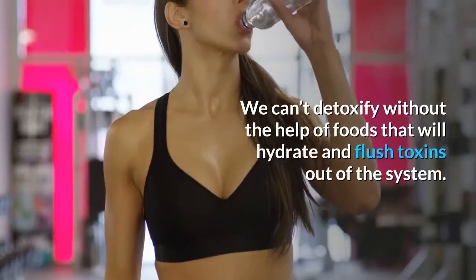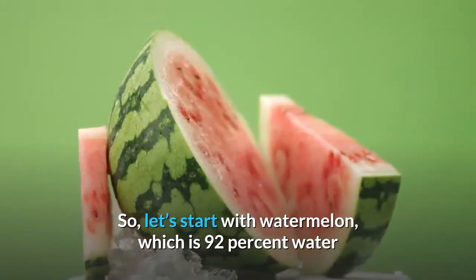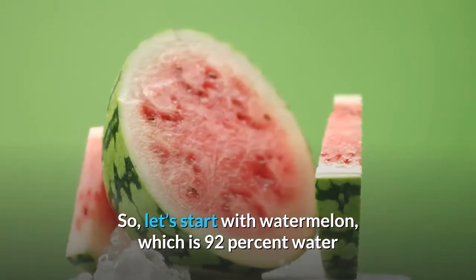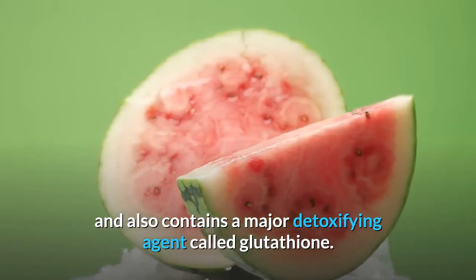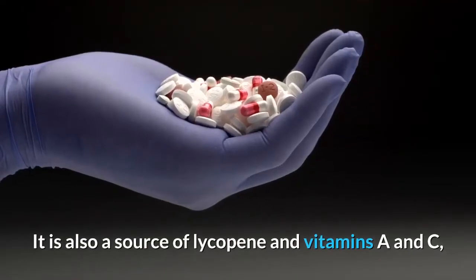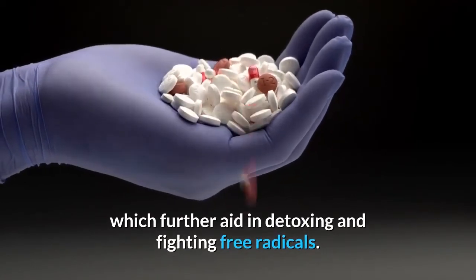We can't detoxify without the help of foods that will hydrate and flush toxins out of the system. Let's start with watermelon, which is 92% water and also contains a major detoxifying agent called glutathione. It is also a source of lycopene and vitamins A and C, which further aid in detoxing and fighting free radicals.